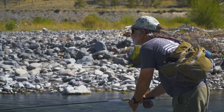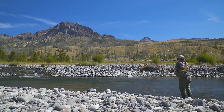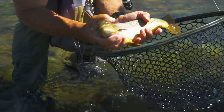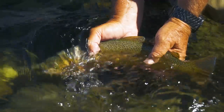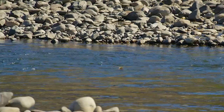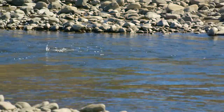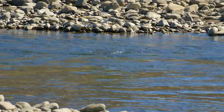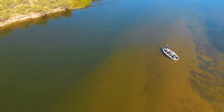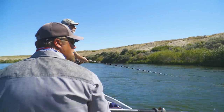Sometimes you don't need to bother learning to read the water. If you fish the same river every day or even once a month, you learn where trout feed by experience. If trout are visibly feeding on the surface, you already know where they are. And if you fish with a guide, you're paying for that person's knowledge of the water and where to find fish.